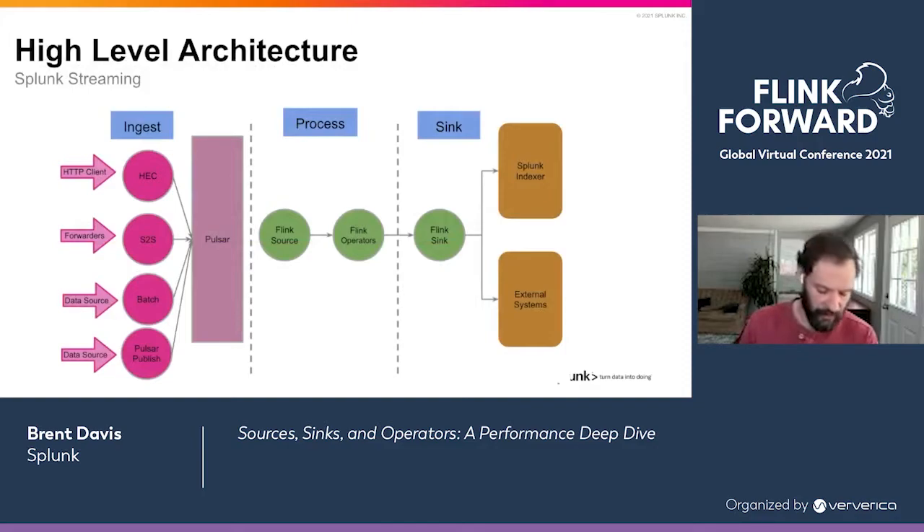To talk about the Splunk streaming engine — this product that runs on Flink — it collects, processes, and delivers data to Splunk and other destinations. You can use a myriad of data sources. Splunk can do filtering, aggregation, enrichment, lookups, masking fields, all kinds of operations on top of that data, which is really built on top of the Flink software platform. Then we send it to any number of destinations: Splunk Enterprise, S3, Splunk Observability, and any number of sinks.